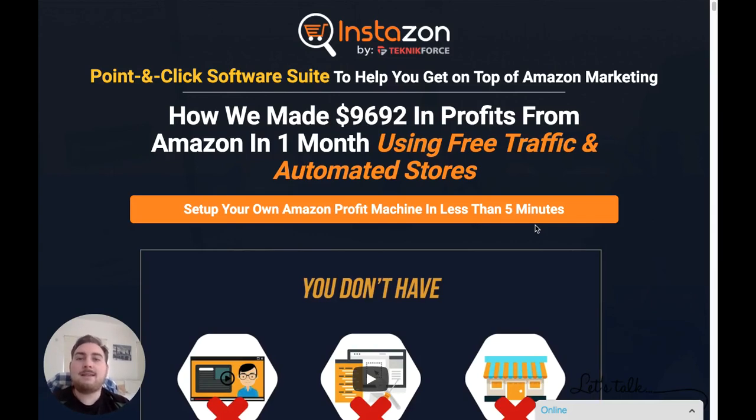I'm here inside InstaZone, and this is a brand new collection of awesome Amazon tools that are going to get you guys set up on Amazon, either as a seller or as an affiliate promoting Amazon products. You've got a collection here of seven software tools that are really going to enable you to get started making money with Amazon, even if you are a complete newbie.